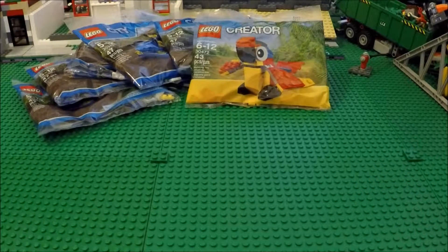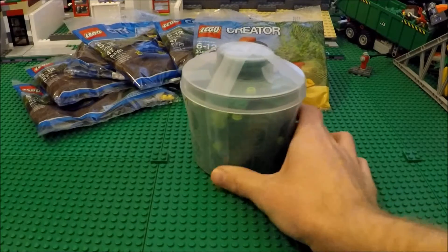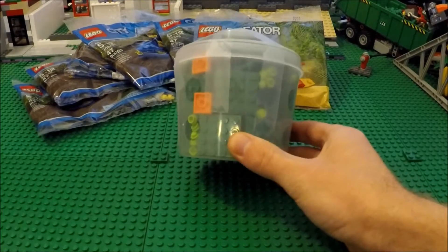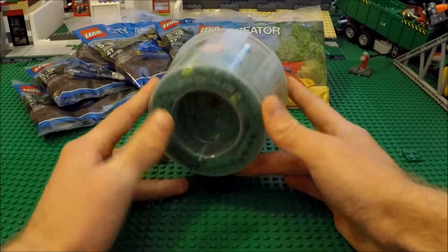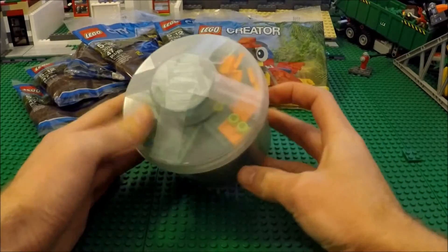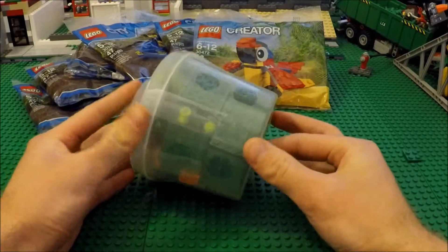It's the 30472 Creator Parrot. And the thing I purchased to get that item was a Pick-A-Brick cup here. I figured $9 or something — that's the best deal in the store for that much money. Mainly these 4x4 green plates, which I use for building my own personal base plates, and then I got a few orange tiles and just some random other bits and pieces as filler in there.